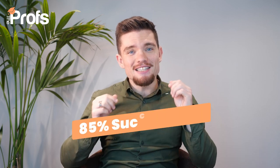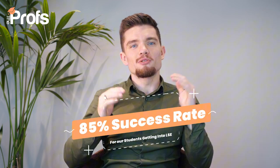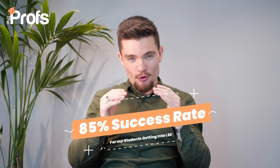For 2024, the acceptance rate hangs at about 9%. But don't worry — I'm going to walk you through exactly what you can do to stand out in such a competitive field. And at The Profs, we've helped students get into LSE with an 85% success rate, almost 10 times the average admissions rate.